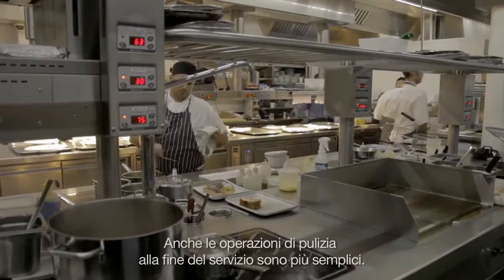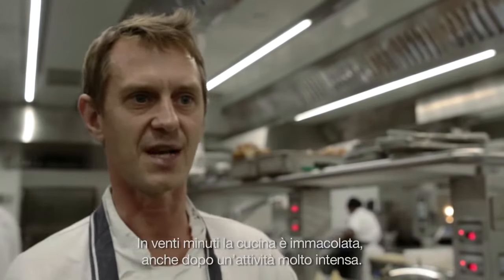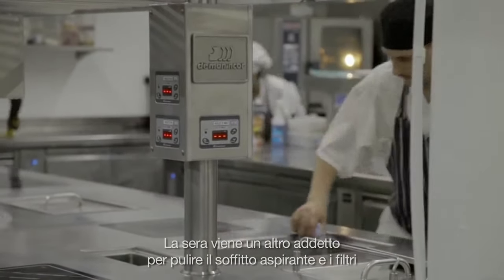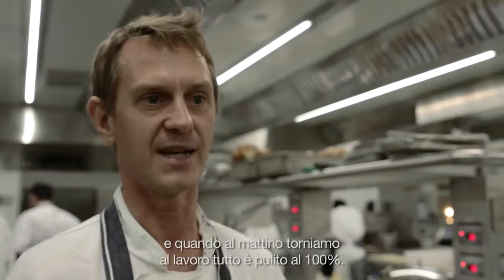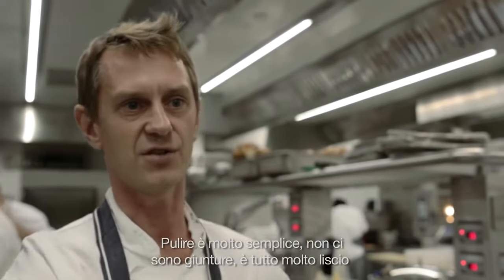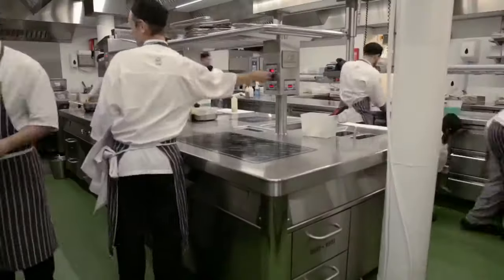The clean-down at the end of service is seamless. We can go from doing a very, very busy service and 20 minutes later the kitchen is absolutely spotless. Then we've got a night cleaner that comes in — he does all the sealing and the filters, so that gets done every night. As we come into work the following morning, everything is 100% clean. It's very, very easy to clean. There's no joints, everything's flush, everything just runs away. We squeegee the floor — just very, very hygienic.